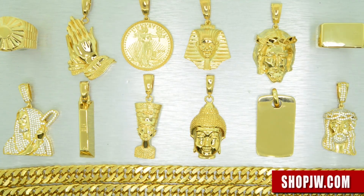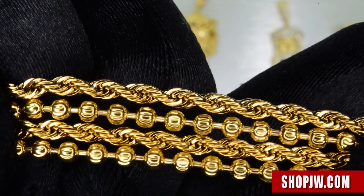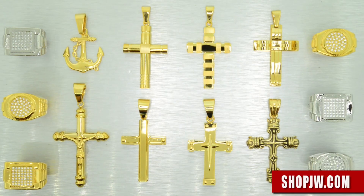All of the pieces from the Oral Collection are going to come with a matching rope chain or a beta chain in 26 inches. Now let's take a look at some of the new stainless steel pendants and rings that we have available.